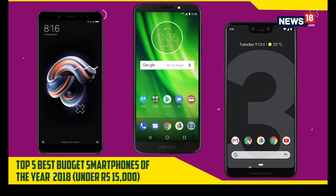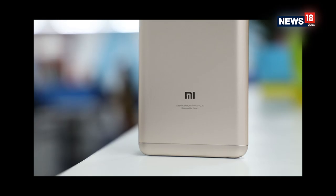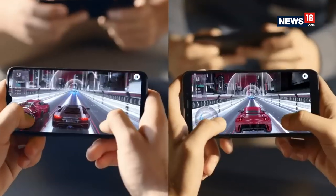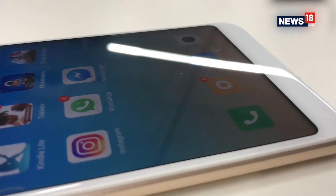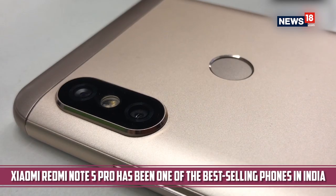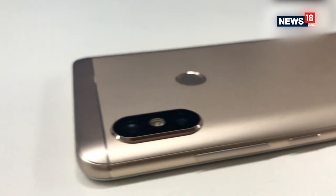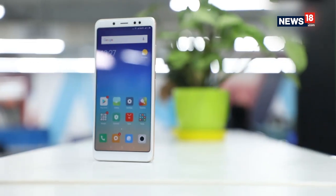The budget price points for smartphones saw the most aggressive battles between phone makers. No surprise there, because the price band of below 15,000 rupees is where the maximum consumer interest is. One of the most popular phones this year was the Xiaomi Redmi Note 5 Pro, which has also been India's best-selling smartphone for successive quarters. The phone gets a simple yet elegant design which not only looks good but has great build quality, and the performance part of the Redmi Note 5 Pro is impressive, making the phone a complete package.